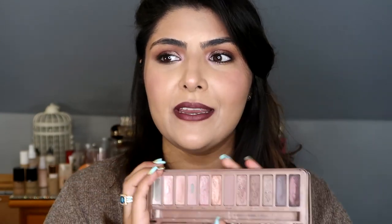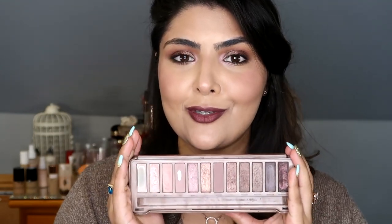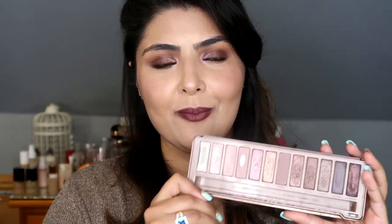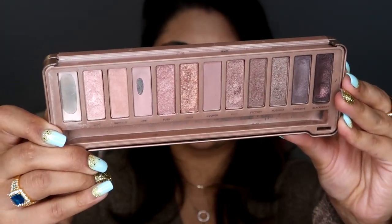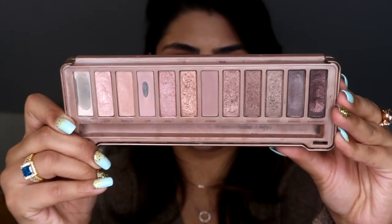I relied solely on this palette for all of my eyeshadow looks for many, many years — partly because I was a student and partly because the makeup world wasn't that big at that point. Urban Decay and MAC were at the top of their game, and then it was just whatever you could find in the drugstore. When I got this, I used it and this alone. I haven't used it for a long time now, but I'm mainly keeping it for sentimental value as it was with me during my very first days of experimenting and learning how to blend.